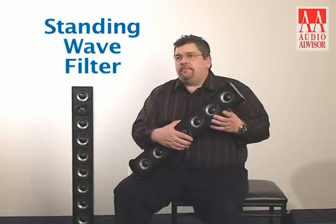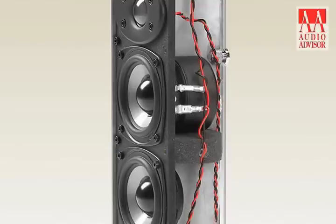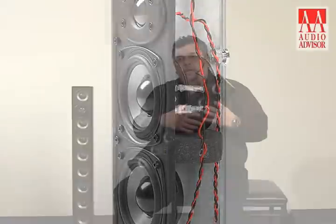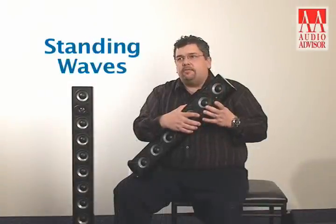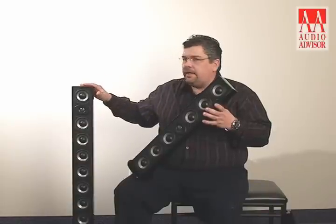SWF, which is our Standing Wave Filter. As we talked about before, the standing waves that are built up inside this cabinet are very detrimental to its output. We've come up with a relatively simple filtering system, which is made of foam pieces inside the cabinet, which actually break up all of these standing waves. So the speaker has a very flat frequency response. This must be dealt with when you have cabinets of this size, and it's been taken care of in the WS160.